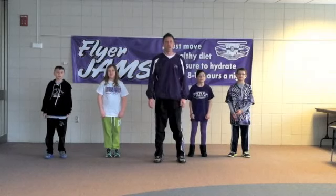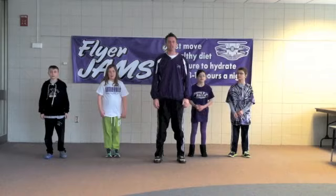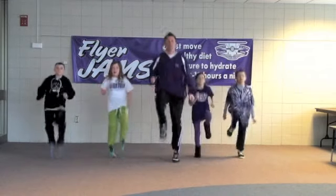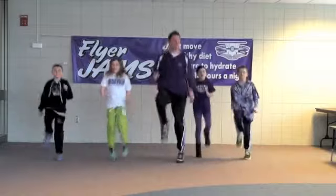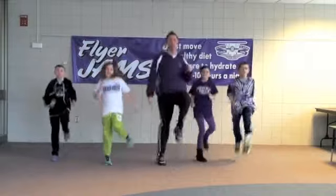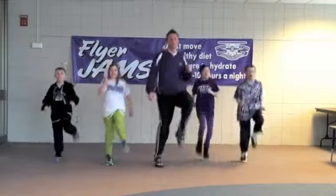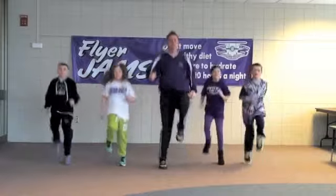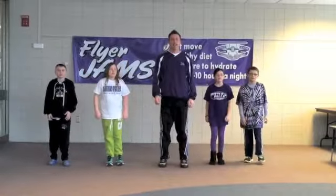Next, we have jogging. Bring the arms up as high as we can and then fight. Ready, go. Nice job everyone.